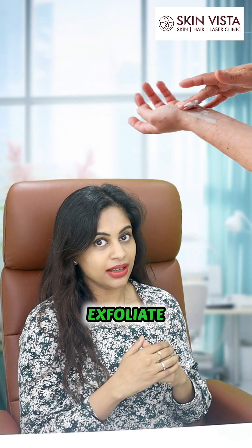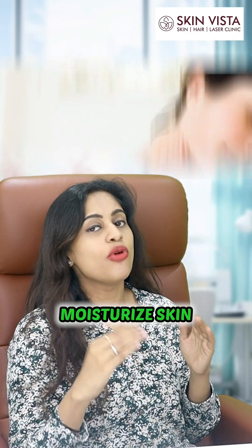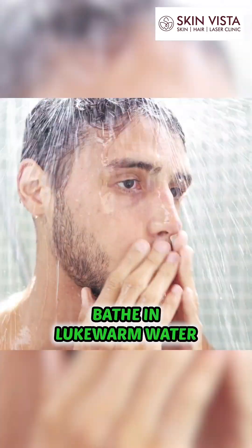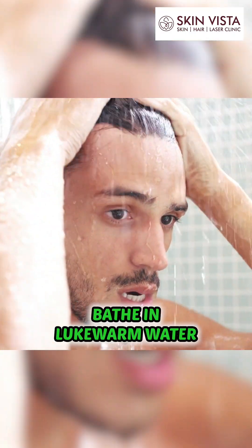You exfoliate after consulting with a dermatologist. Second point, moisturize yourself very well in that area. Third point, take shower in lukewarm water, not hot shower.